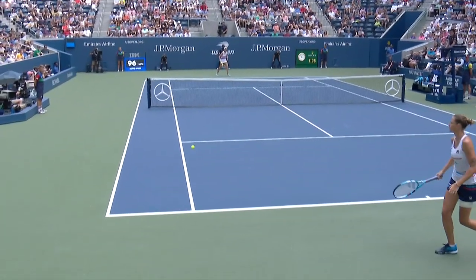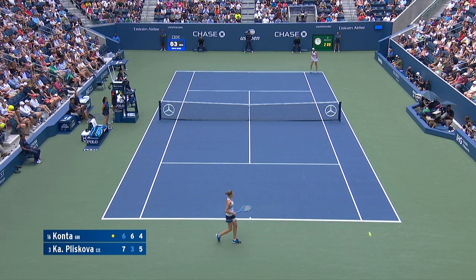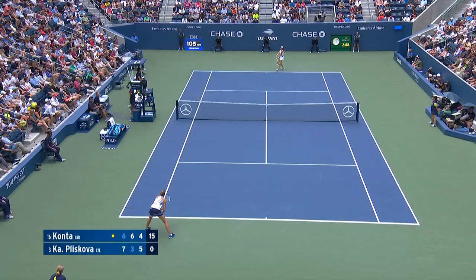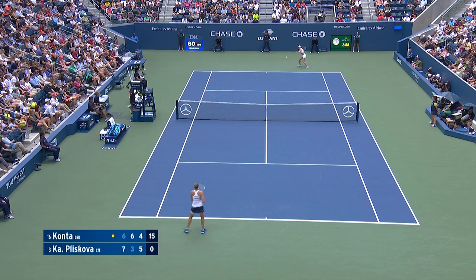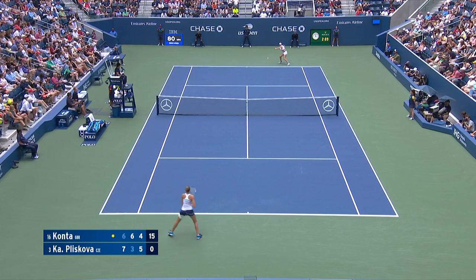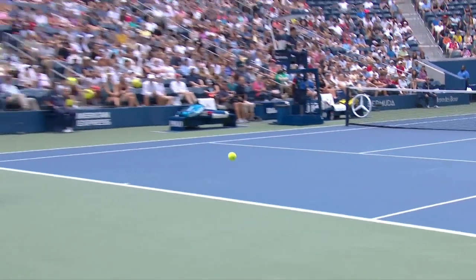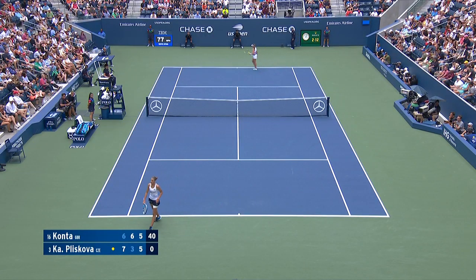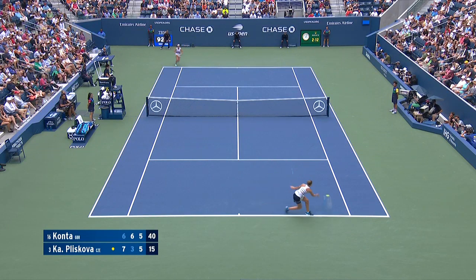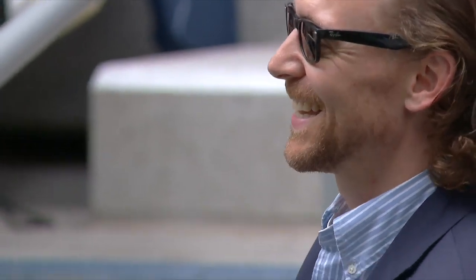Good use of the legs there from Konta — getting nice and low. Good pickup there from Konta on that really good return. The depth on the groundstrokes is so tough to deal with. Konta has had the advantages and the opportunities, and cashes in on this one, setting the table for a huge moment for her.